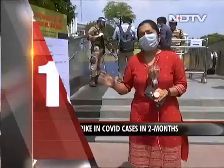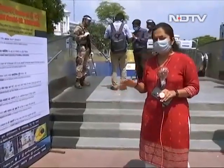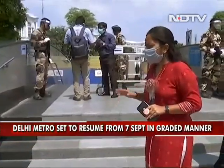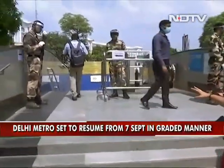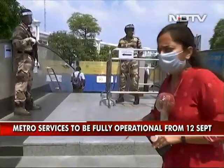What's metro travel going to look like? Kirti has the details. We are currently standing outside the Rajiv Chowk metro station. The Delhi Metro is set to resume from the 7th of September in a graded manner. We'll just take you through the entire journey — what it will look like.